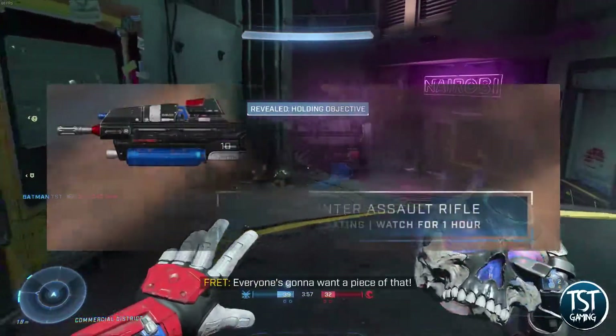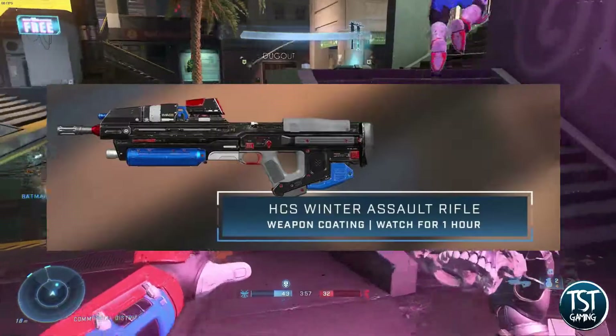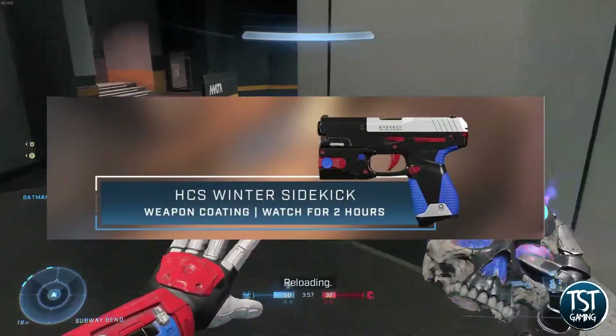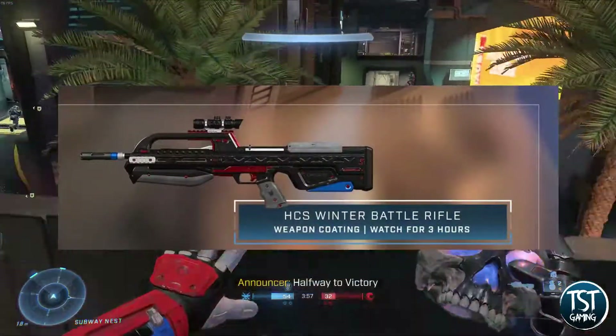The first one is the HCS Winter Assault Rifle skin, which you earn by watching the HCS stream or a partnered stream for 1 hour of watch time this weekend during the event. 2 hours of watch time will grant you the HCS Winter Sidekick skin, and 3 hours will net you the HCS Winter Battle Rifle skin.